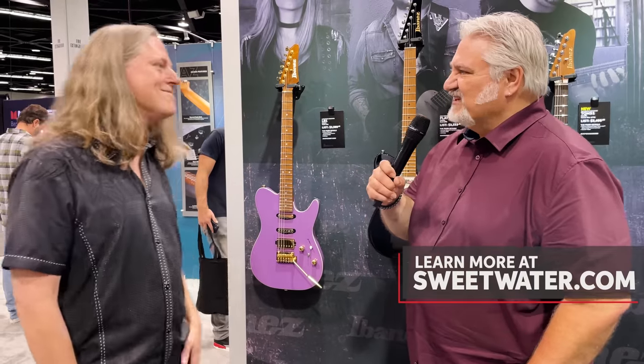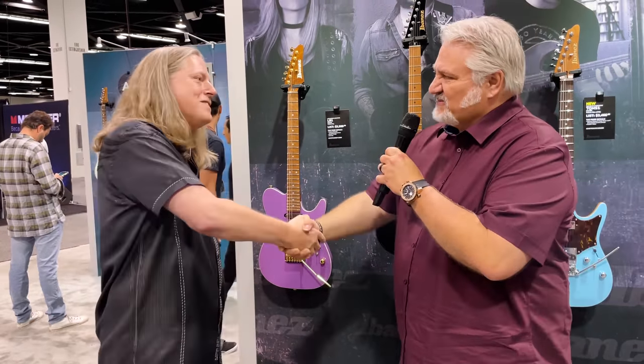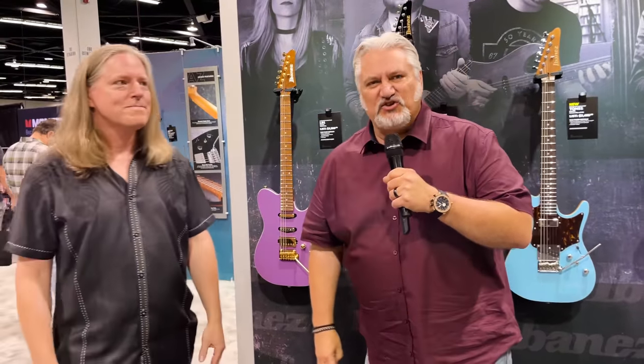I love it, that's awesome. Thanks for giving us the tour — fantastic guitars, appreciate you, Tom. You got it, always a pleasure. And thank you for joining me at the Ibanez booth here at NAMM 2022. We're in Anaheim, California, and I'm Mitch Gallagher from Sweetwater.